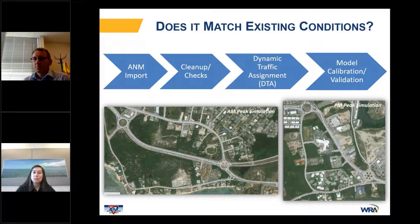So we have to ask ourselves: does our microsimulation match existing conditions? From the ANM import and the cleanup and checks described, we have the dynamic traffic assignment already set up because of the seamless transfer of routes and matrices from Visum. So we don't have to worry about re-running costs and paths in Visum, which saves time, and then we can move on to model calibration and validation to capture local driving behavior and local flare.